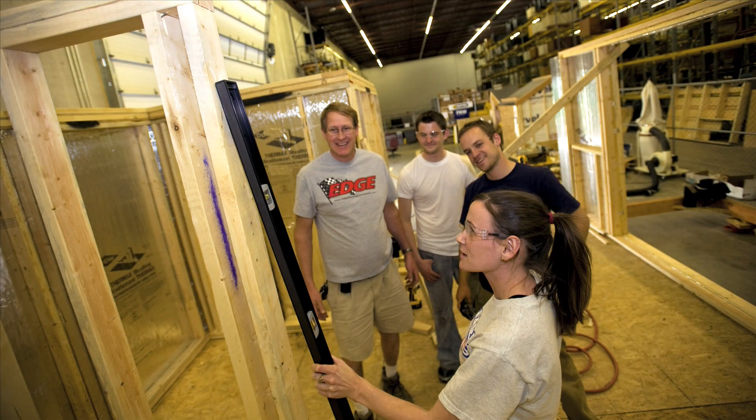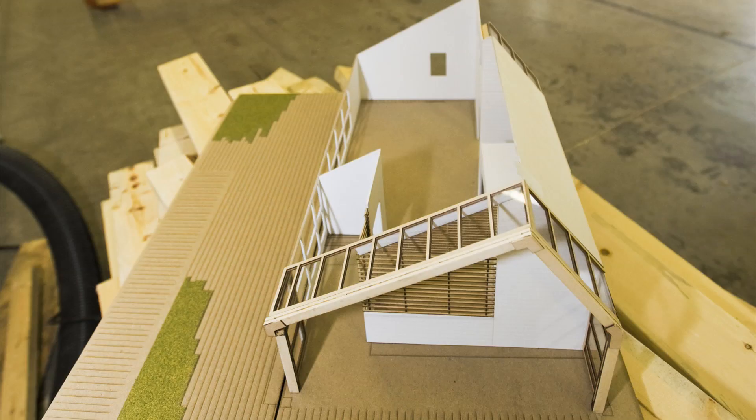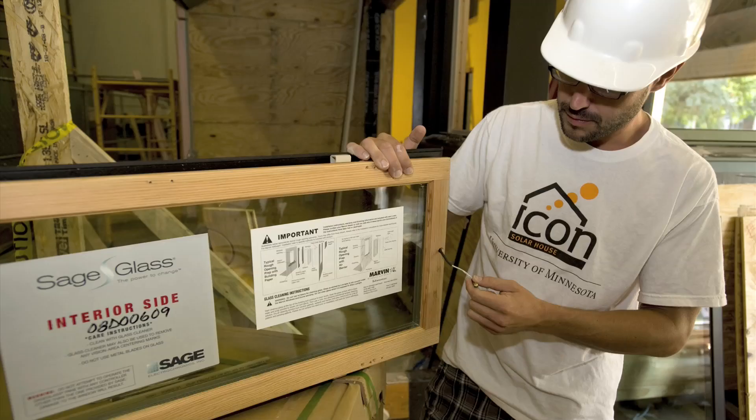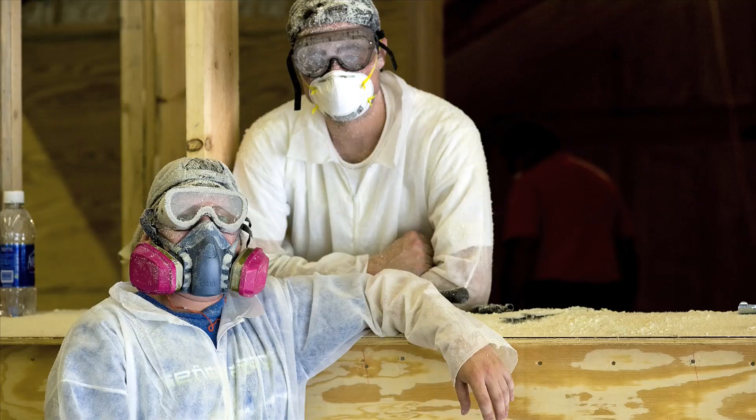Students from colleges across the university contributed to the project. Architecture students helped design the overall look and feel of the house. Institute of Technology students brought their expertise in engineering systems to make it a fully functional house. College of Continuing Education students in construction management are working hands-on with the building and construction.